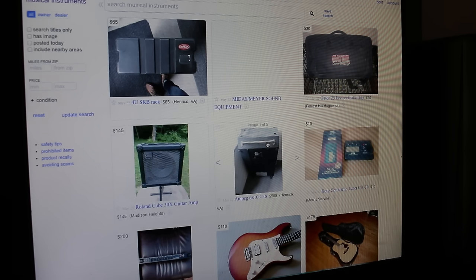Probably the greatest thing about Craigslist is that you can talk down the prices. Say you wanted a 1995 Yamaha Pacifica electric guitar but didn't want to pay $110 — if you say 'will you take $80?' they might say 'no, but I'll take $100,' and then you counter with $90 and they settle at $95, saving you $15. There's no harm in asking — they might say yes, and that saves you money.